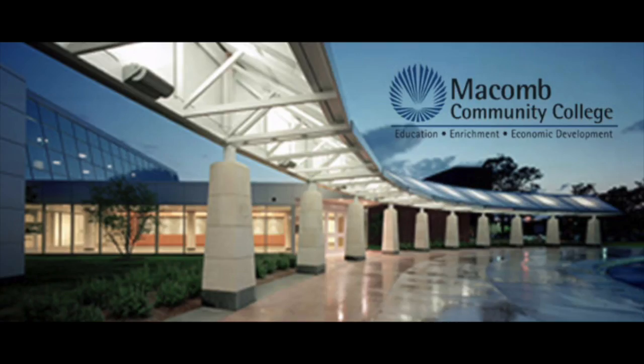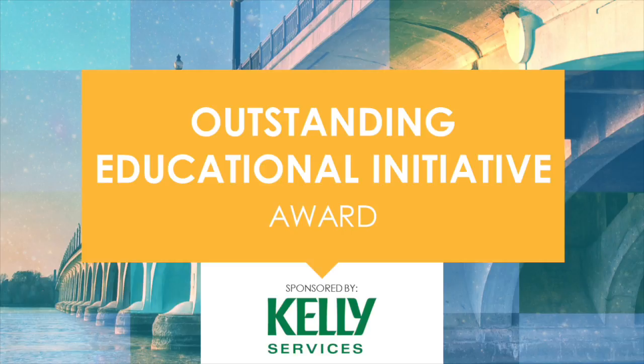Hey, it's Mike Brennan and we're doing one of our MITech News video news updates. We're at Automation Alley with some of the Automation Alley gala winners today. We have with us Joe Petroski, the Dean of Engineering and Advanced Technology at Macomb Community College. Joe won for outstanding educational initiative. Well, congratulations Joe. Thank you.